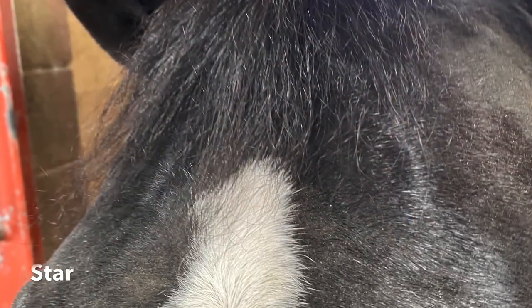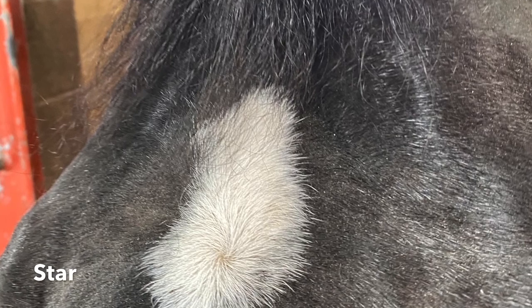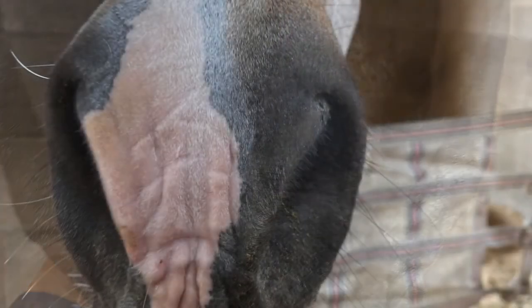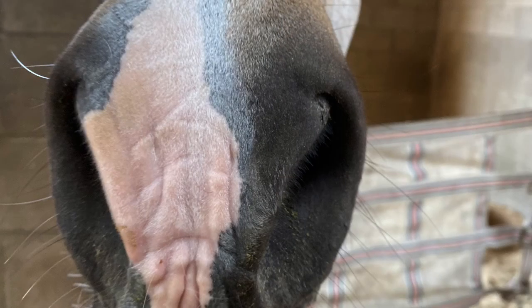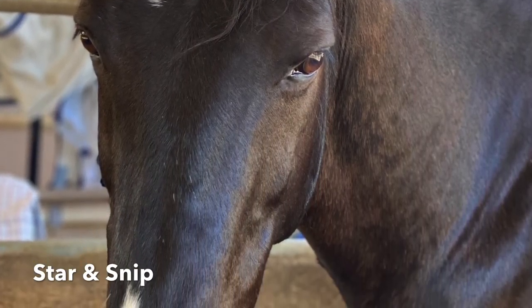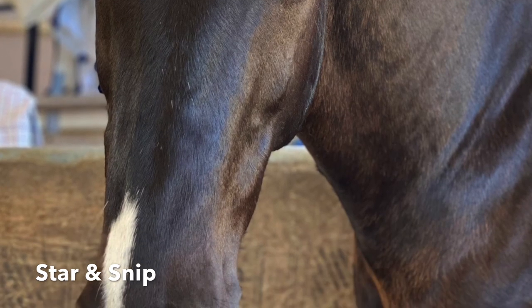Any white marking between the horse's eyes is a star, and one between the nostrils is a snip. Snips can be small or large. Horses can have multiple facial markings, such as this combination of a star and snip.